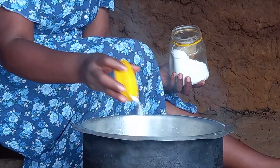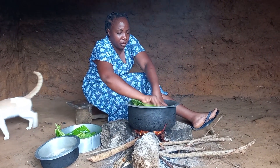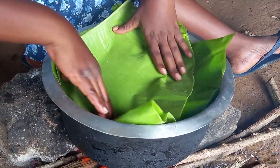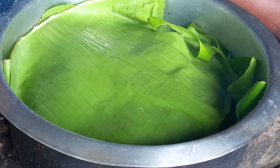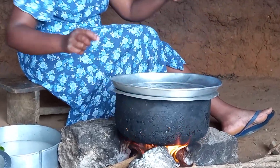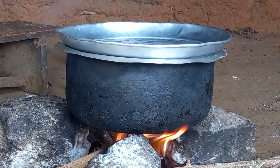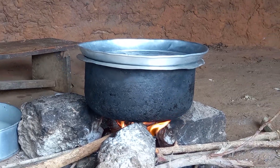Quickly I will add salt, cover it with banana leaves and give it some time for it to cook. I will add 2nd class and 1st class of coconut milk.